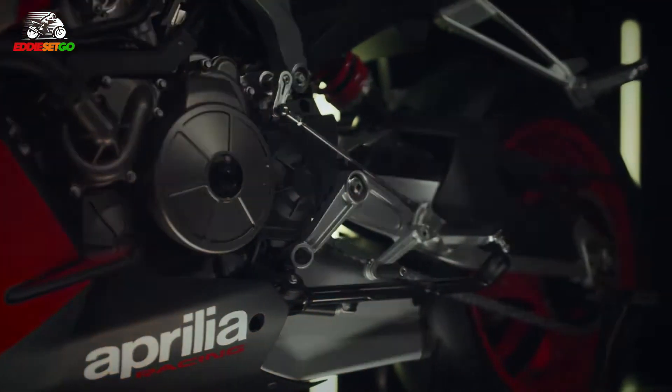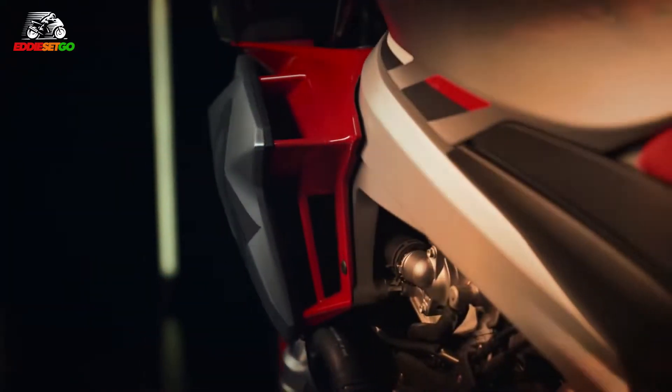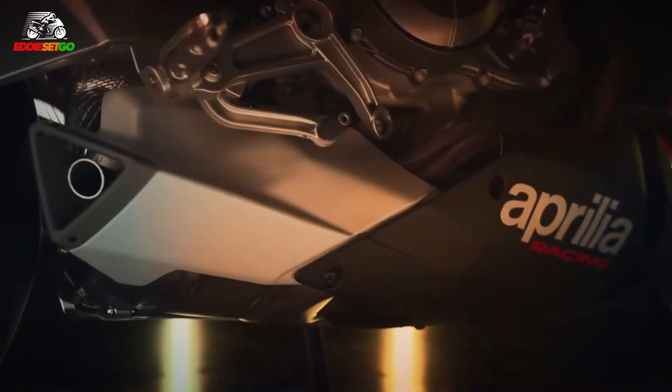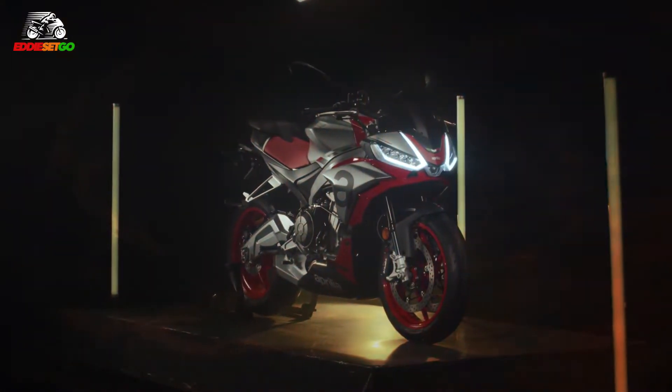The Honda CB650R, for example, costs £7,000 new. It is cheaper than a Street Triple RS, but the RS is a different kind of bike — 128 brake horsepower, a much more track-focused bike. However, the Tuono does have track modes. Would you take the Tuono on the racetrack? I certainly would. I've seen some of the videos of people riding the RS660 around the track, and it just looks absolutely incredible — the lean angles are just exciting.